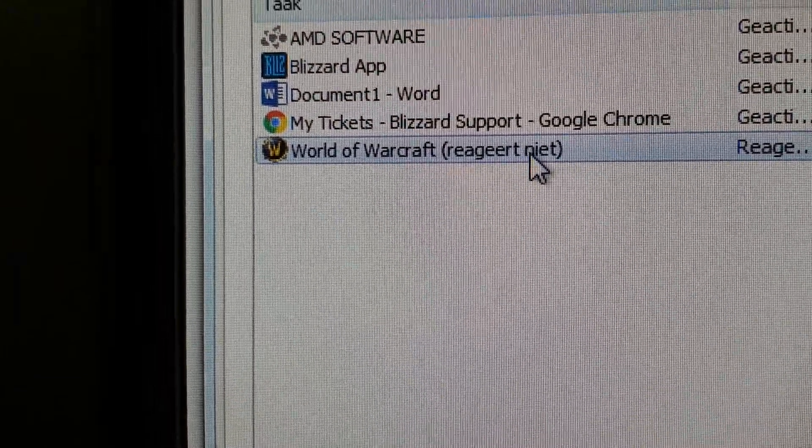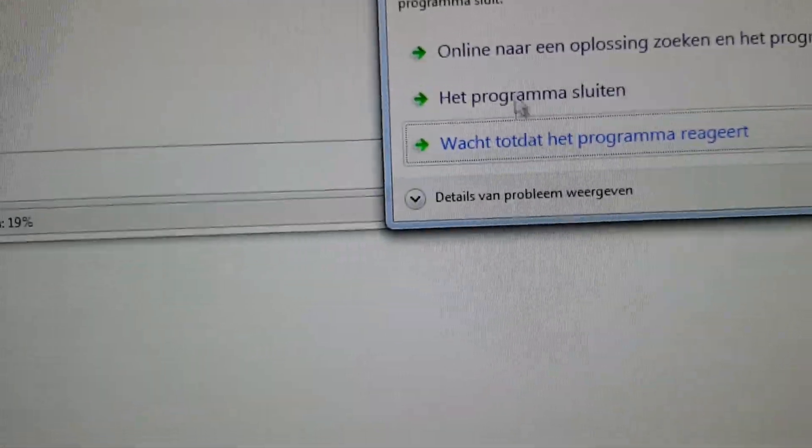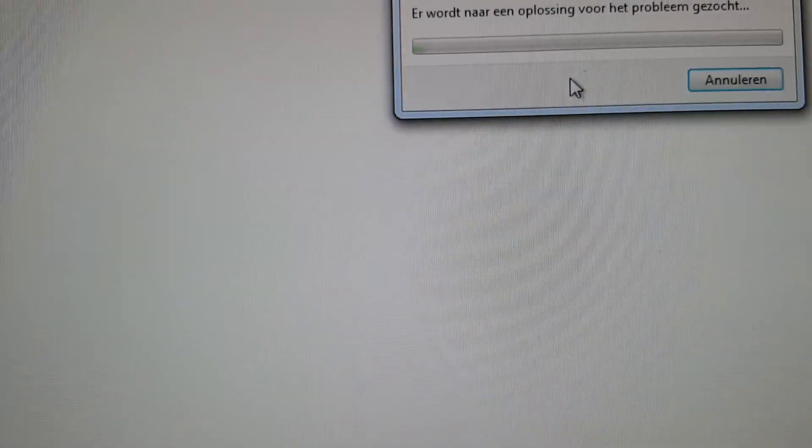Not responding, and the task — find a solution.